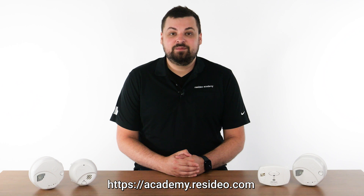First Alert BRK is dedicated to reliability, innovation, and quality of each one of our smoke detectors and the features designed to keep everyone safe. For additional information, please visit Resideo Academy. Thanks for watching!